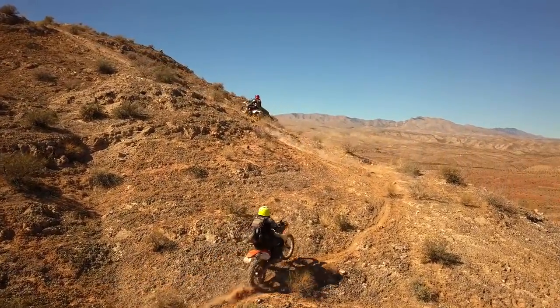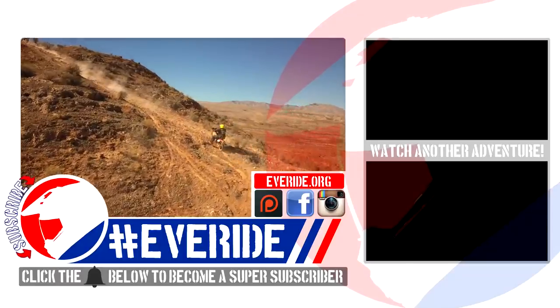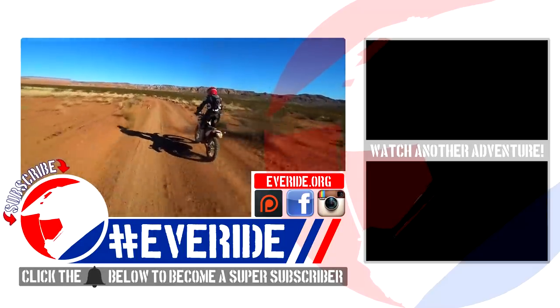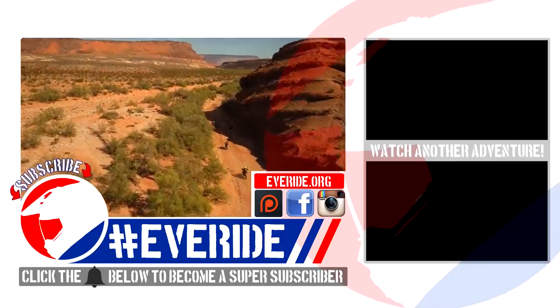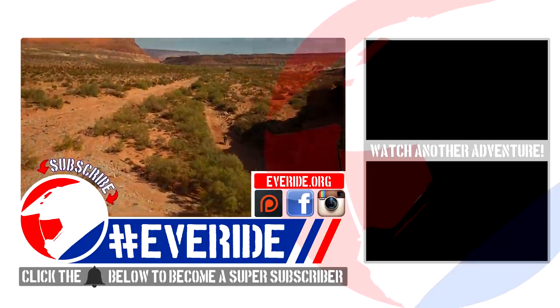And as always, thank you so much for watching, and a huge thanks to the producers, contributors, patrons, and friends who pitch in a little bit each month to support the creation of this free content. It's no surprise that videos like this take a lot of time and some pretty expensive equipment to produce, and without the contributions, this channel would not exist. So seriously, thank you so much, and much love — Everride out.